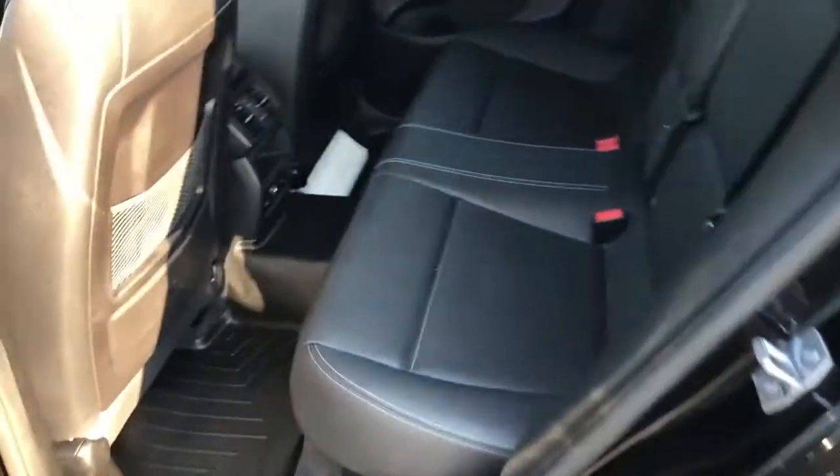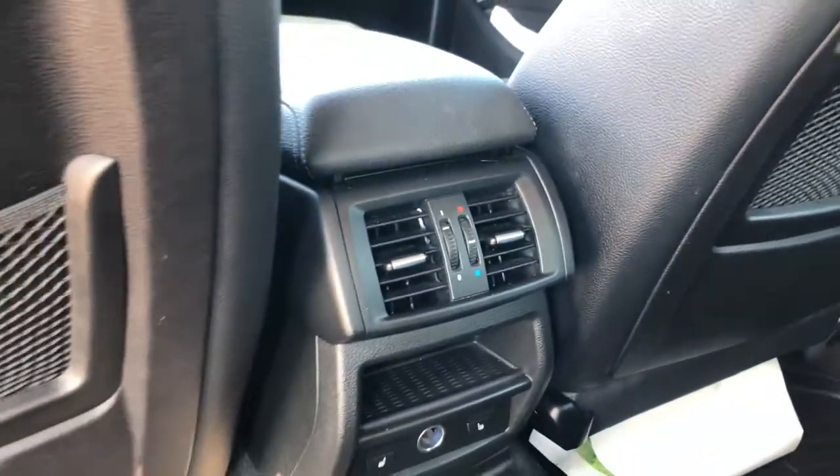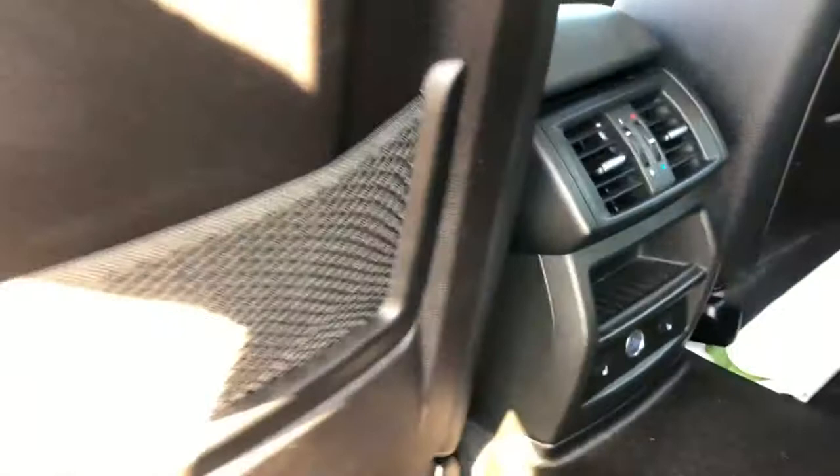In the back you've got plenty of room for the kids and child seats. They also have their own air vents, so that's going to be handy so they're not complaining about being hot or cold. If they are older, or you have adults riding in the back, there are heated seats so they can keep warm during the wintertime as well.